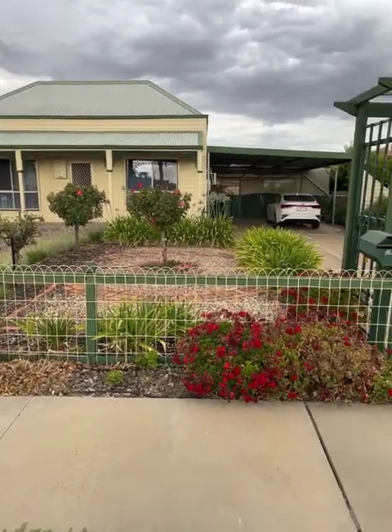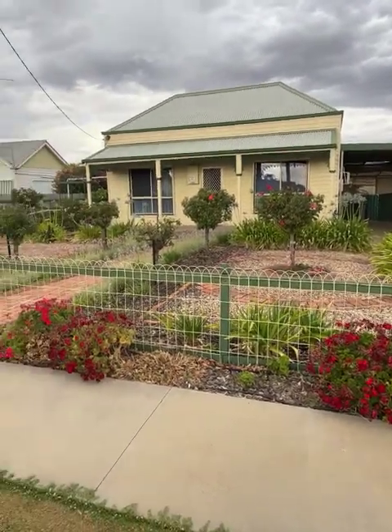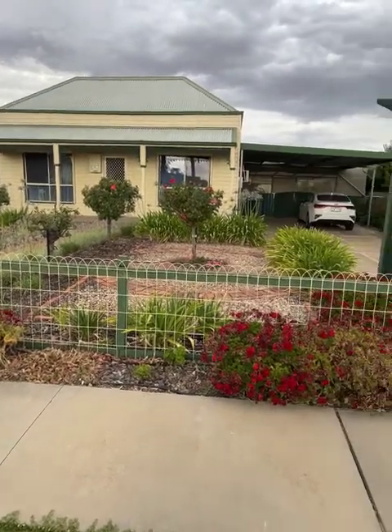Good afternoon. Today's video is 77 Anderson Street, Warwicknabil, on the market with Northwest Real Estate for $230,000.